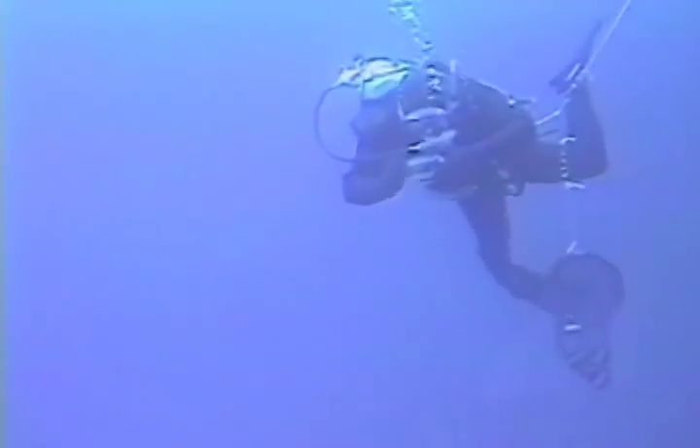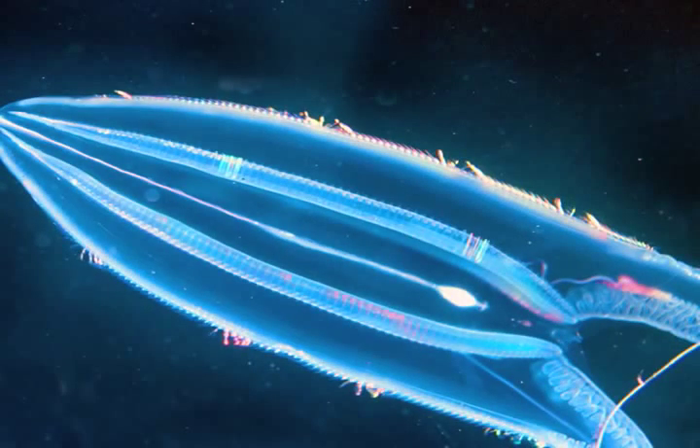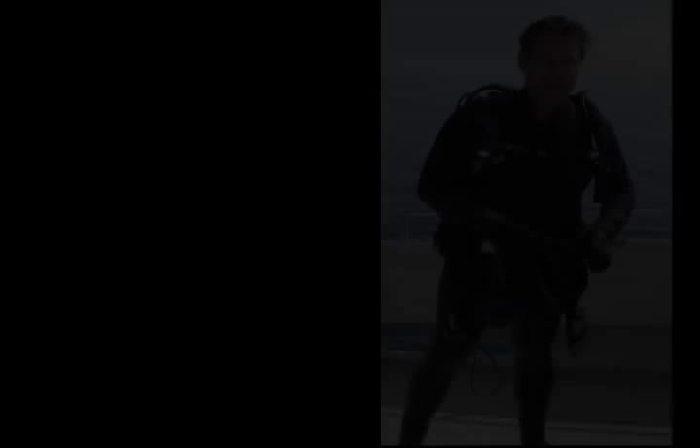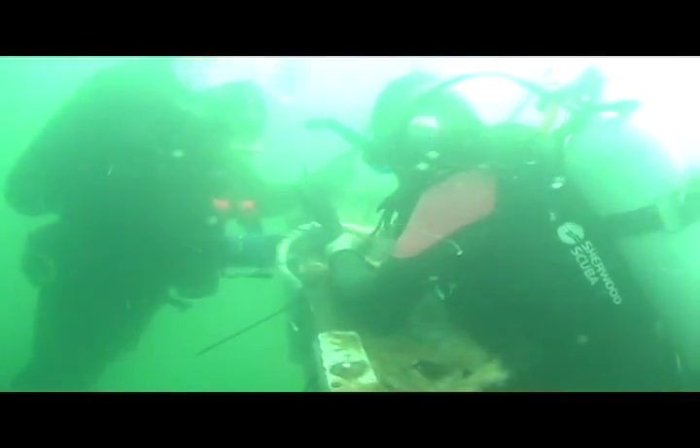Why would anyone dive in the cold water? Well, specifically, we'd go to the Antarctic to collect animals that are indigenous only to Antarctica, so we'd have to go there to get the animals that we work on. Most of the cold-water diving here, in these waters, has involved either finding or repairing instruments that it was their time to be replaced.